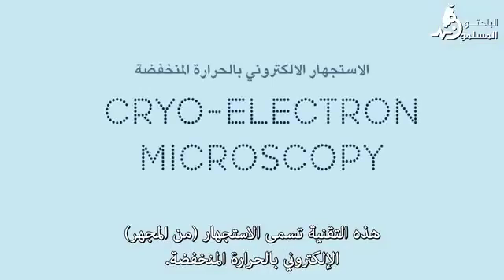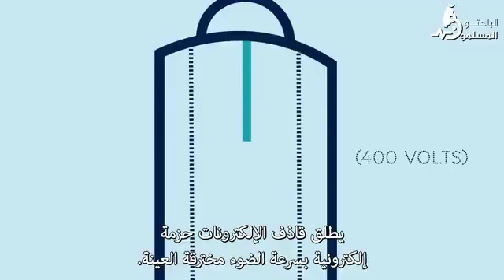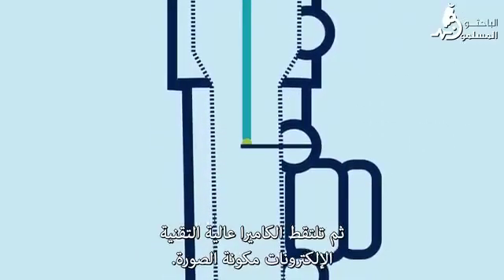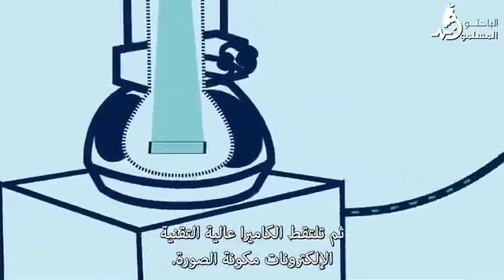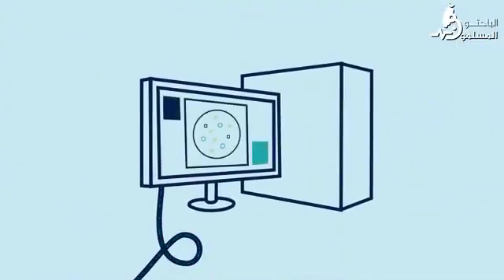An electron gun shoots electrons at the speed of light, passing through the sample. Then a specially designed high-tech camera captures the electrons to form an image. The camera not only improves the imaging condition, it gives you a much better, sharper image.